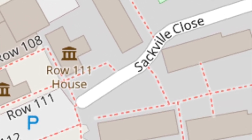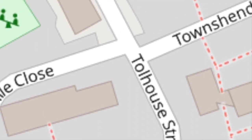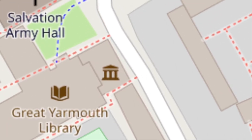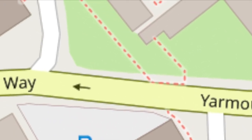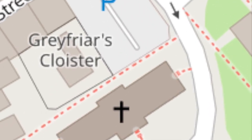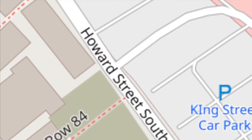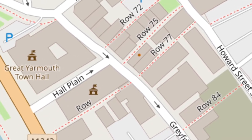Moving eastwards, we pass through Sackville Close and into Tollhouse Street, turning left to pass the Tollhouse itself, which is featured in a number of our virtual walks. Crossing Yarmouth Way and into Greyfriars Way, we stop at the Old Meeting Unitarian Church, before briefly visiting the Greyfriars Cloisters, and then walk up Row 84 into Howard Street South. Back down Row 72, finding ourselves at the back of the Town Hall.